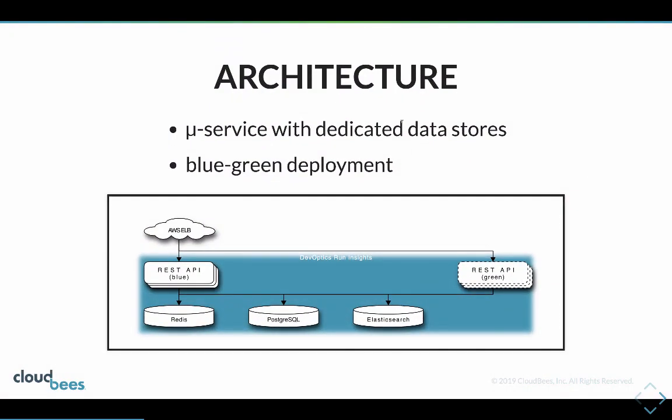We use a microservice architecture where we've got dedicated data stores for each service, and we use blue-green deployment as part of this.